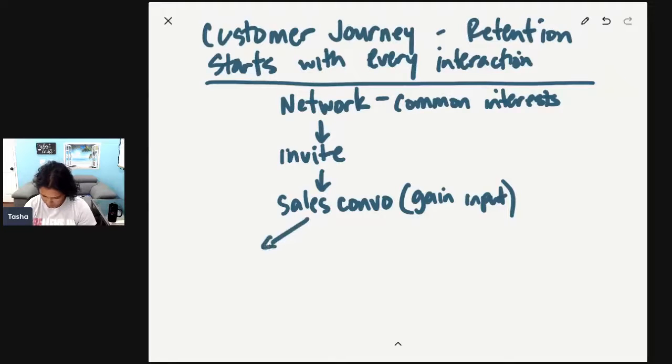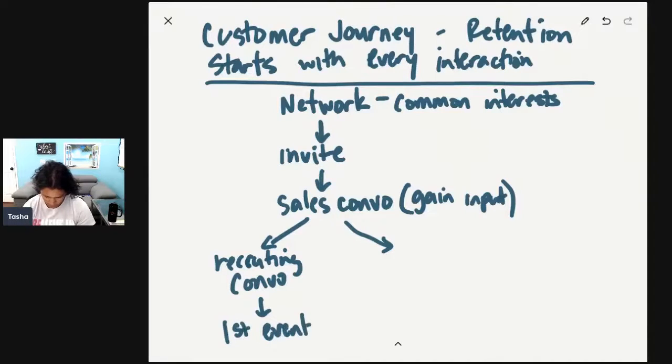At the end of the sales conversation, there are a couple of paths. If you say, I don't want to make any assumptions — would you like to know how to earn money with this particular company? If they say yes, then we are going to do a recruiting conversation. And then we're going to have them do their first event. Interestingly enough, once they recruit a customer or another business builder, their own personal retention increases.